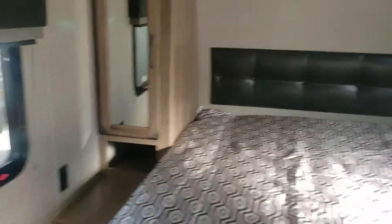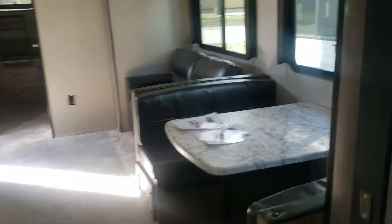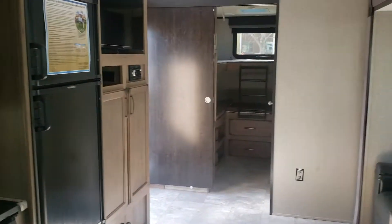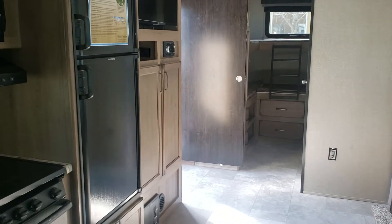Mom and dad have the queen bed with nightstands on each side and storage up above. That's a true queen, Danny — 80 inches long — and there's also storage underneath the bed. I just wanted to get this sent off to you. I'm not sure if you've seen this in person, but you guys have a great afternoon. Thanks, I'll see you next time.